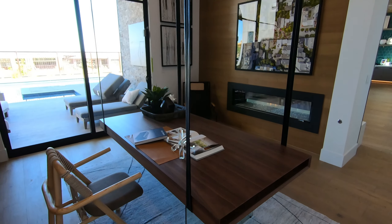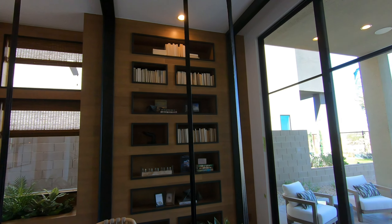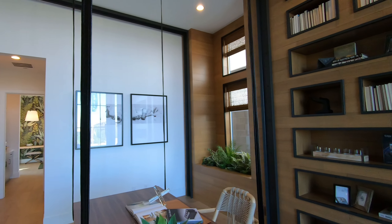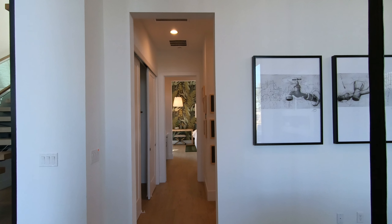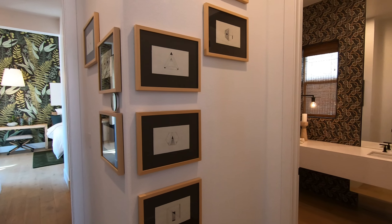Behind the great room is a den slash office. The size of this room is 14 by 16 feet, and here is a very interesting floating desk. I love how it matches with the area, but I feel like it's not that practical when you actually use it. Here is a beautiful built-in for the office area, and right next to those shelves there is an area where you can put little plants.